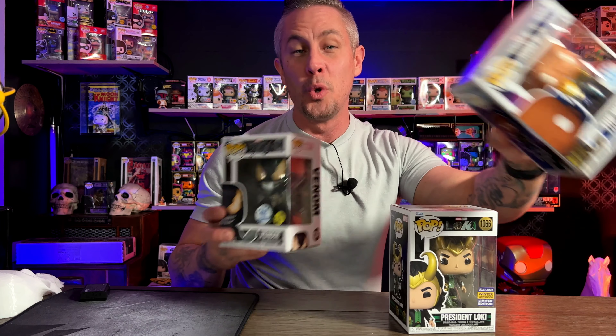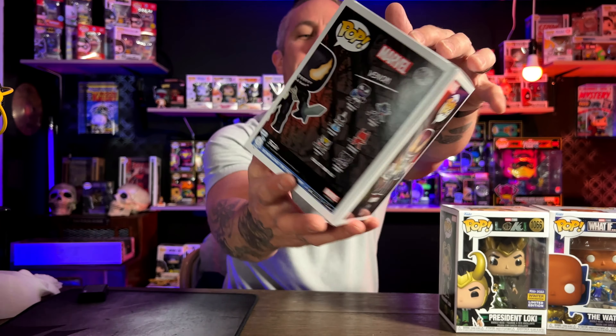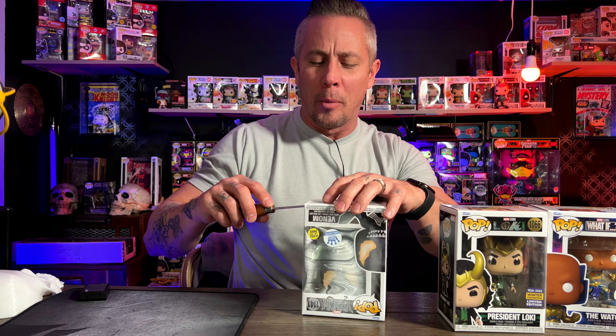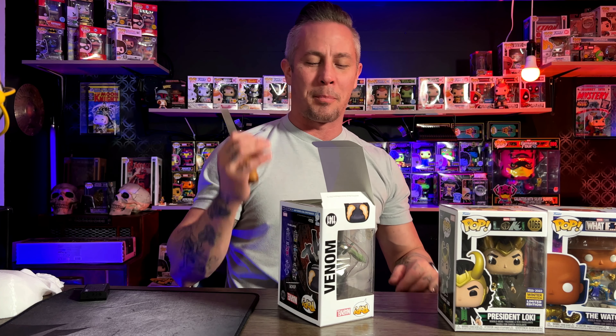Even though the price of the box wasn't that terrible — if you think $30 versus $15 a piece — so you did save $15, but you did probably get a pop like the What If that you would not have otherwise gotten. Maybe I would have never gotten this Loki either. We're going to get this Venom open and see what this guy looks like. He is number 1142. They're showing six of them on the back of the box. We have the whole Venom line going on back there. It looks like we're going to start a new Venom line — I am super excited to see that. This one is a glow pop and I haven't seen anything out there yet.